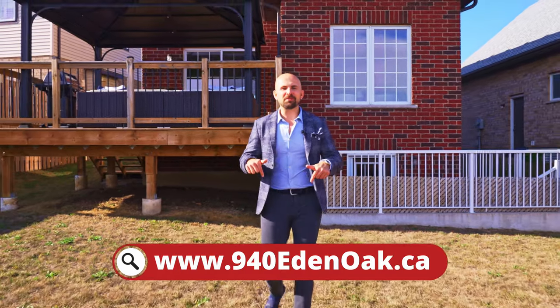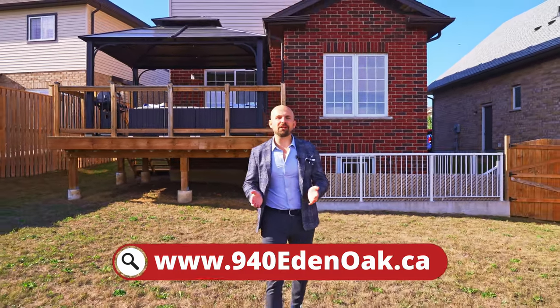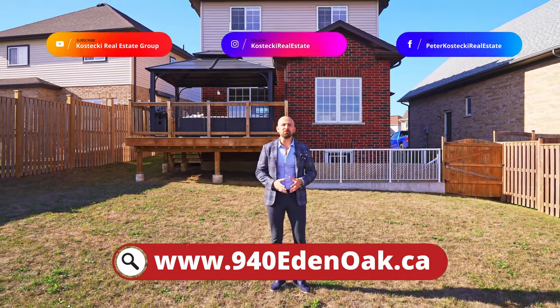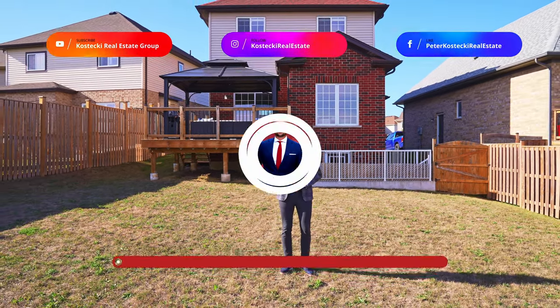Thanks for tuning in. If you're interested in this home, check out the website below. And for more great homes, don't forget to follow me on social media. For the Kostecki Real Estate Group, I'm Peter Kostecki — we'll see you on the next one.